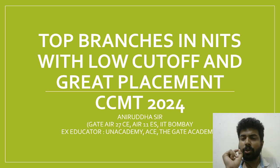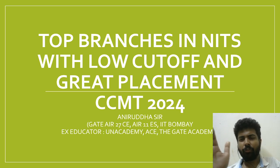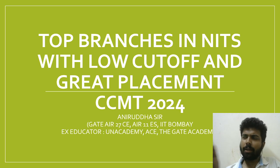NIT Nagpur has a branch called Structural Dynamics and Earthquake Engineering which has also recorded 100% placements over the years. It is available under a general category cutoff of 450, which means other categories can get it under 400.